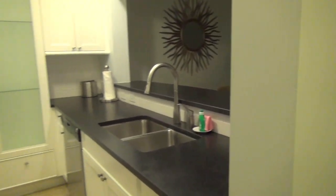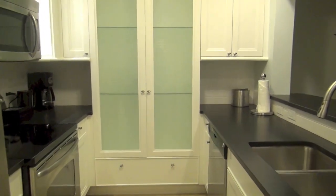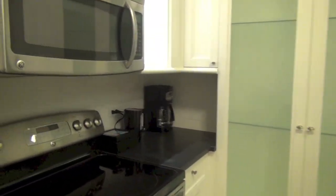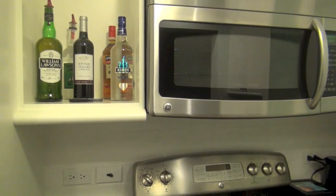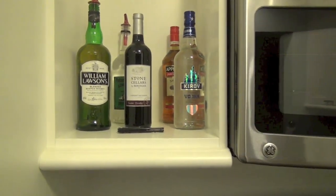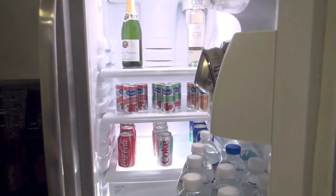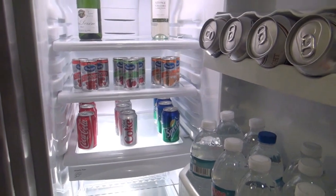The Key West Luxury Village is the newest part of Beaches Turks and Caicos. As you walk in there's a full kitchen off to the left, including a refrigerator, stove, microwave, and sink. As you can see, all of this liquor is included, and when you open up the refrigerator, soda, water, and more liquor are included in your stay.